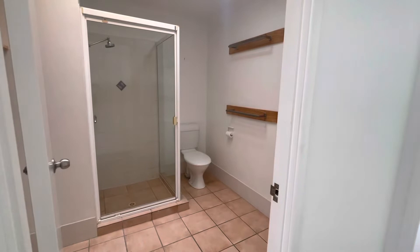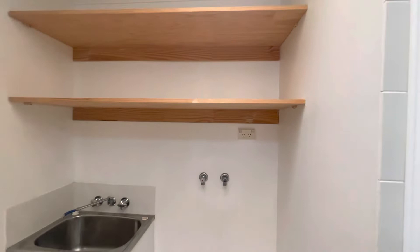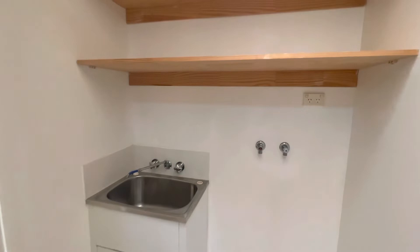To my left here we have the bathroom. We've got a standalone shower, vanity tucked in the corner there, and really great storage. There are also fixtures for your washer and dryer if you wish.